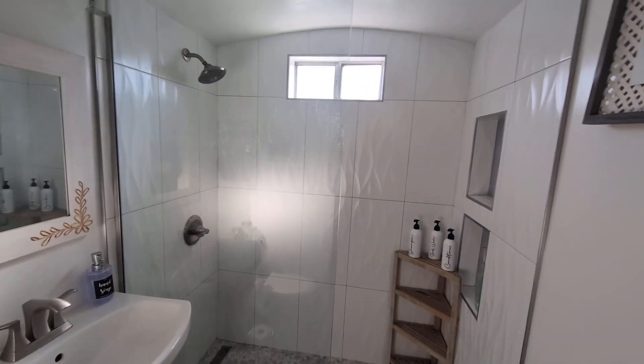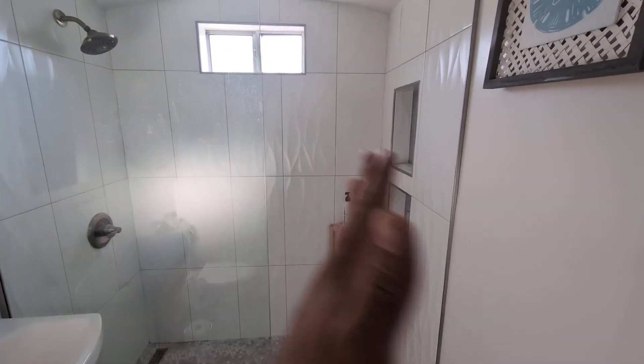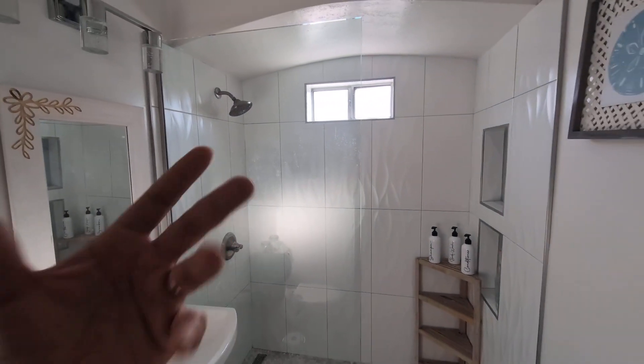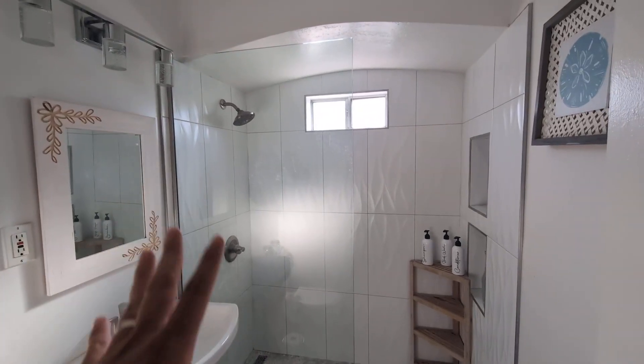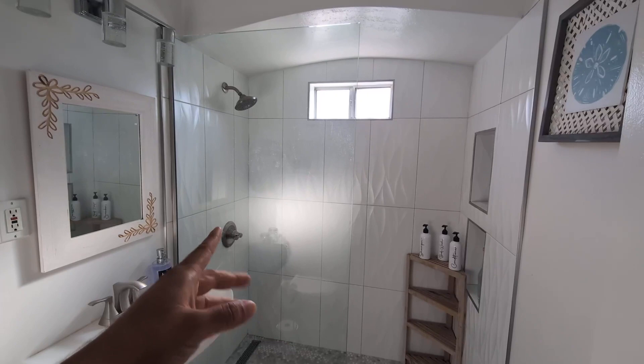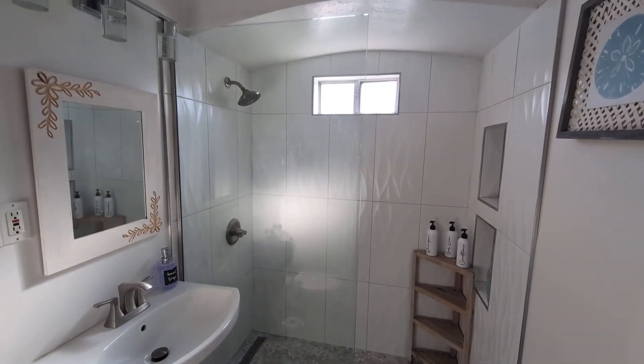It doesn't allow any water to come this way. You see that it's about half of my shower, and it's very easy to clean as well. So if you want to add that luxury design aesthetic to your bathroom, give this one a try. ANZZI makes super high quality products. I highly recommend it.